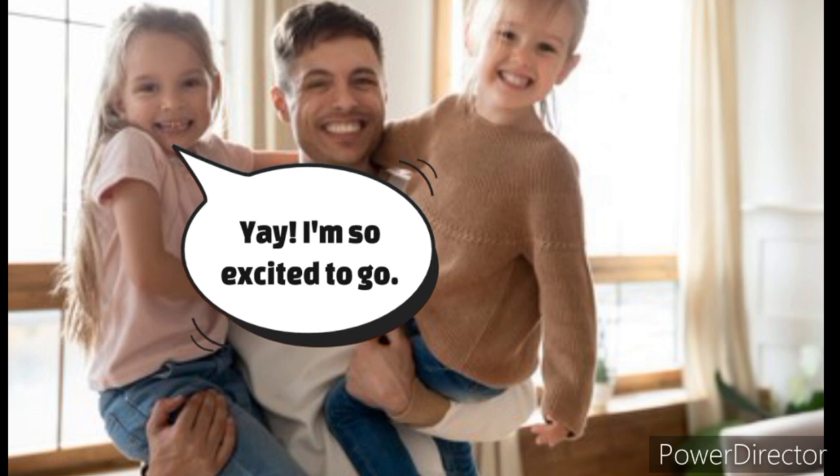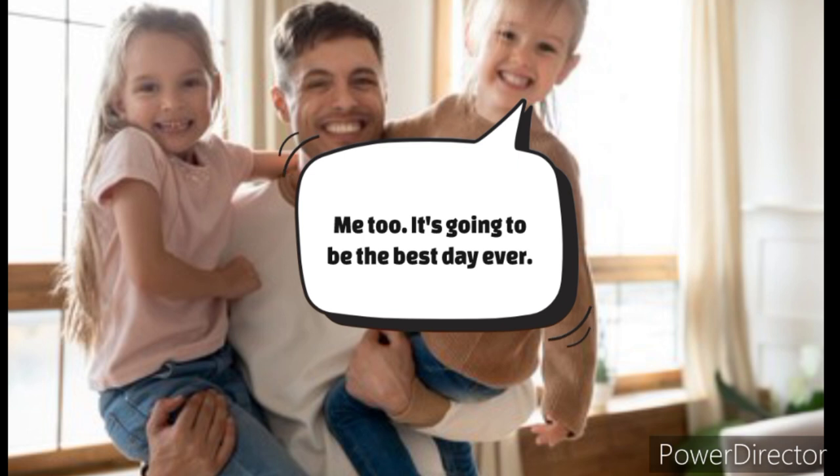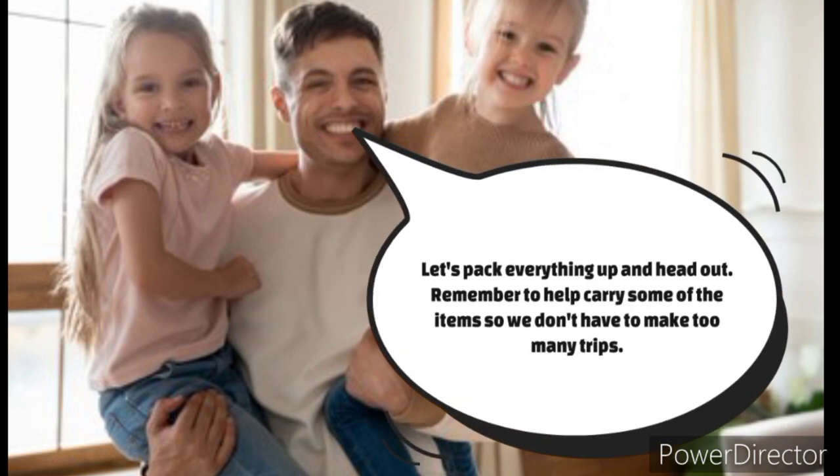Yay! I'm so excited to go. Me too. It's going to be the best day ever. Let's pack everything up and head out. Remember to help carry some of the items so we don't have to make too many trips.